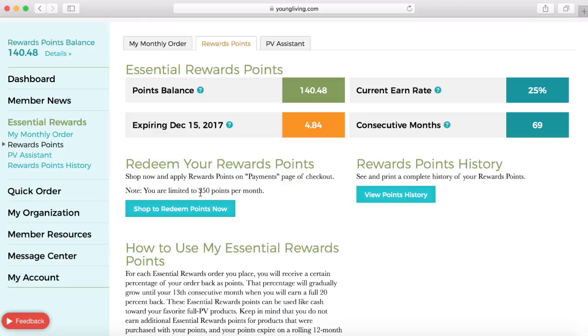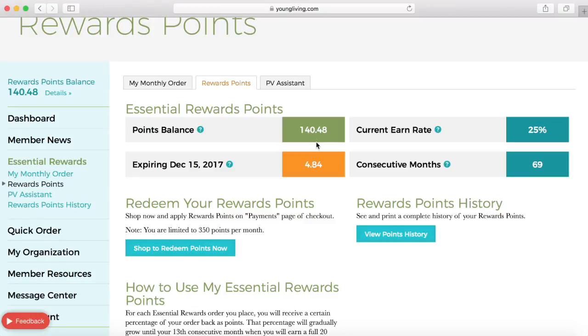You are able to redeem your rewards points at any time, but you can only redeem 350 points per month. I like to save my points up and have one large order. My essential rewards points will cover the product, but I am still responsible to pay the tax and the shipping.